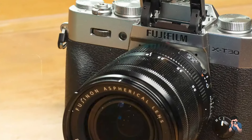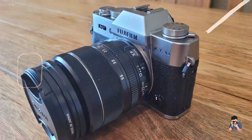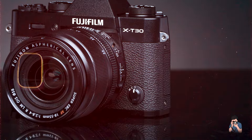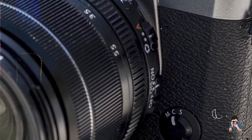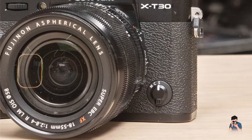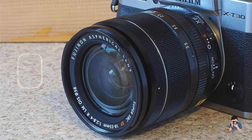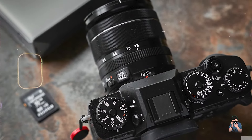Benefits and usage: This camera's high-resolution sensor and advanced processor provide excellent image quality, making it suitable for capturing the dynamic scenes of street photography. The fast continuous shooting and 4K video capabilities offer versatility for capturing both stills and video on the streets. Its compact size and retro design make it an appealing choice for photographers looking for a stylish and capable camera. Usability: With its intuitive controls and tilting touchscreen, the X-T30 II is easy to operate. Its advanced autofocus system and film simulation modes provide creative options for capturing high-quality street images with ease.